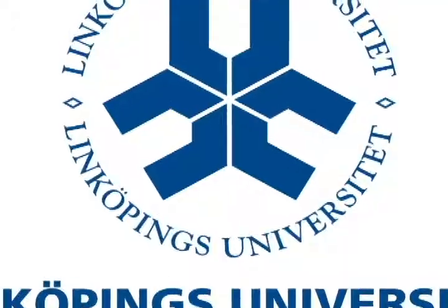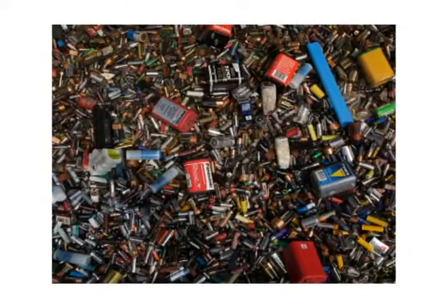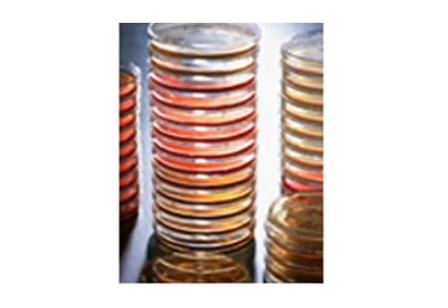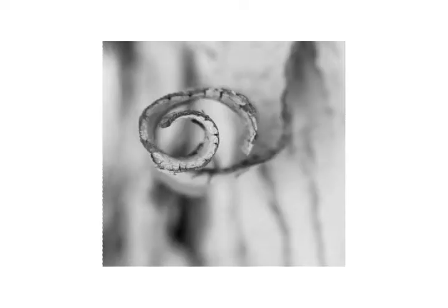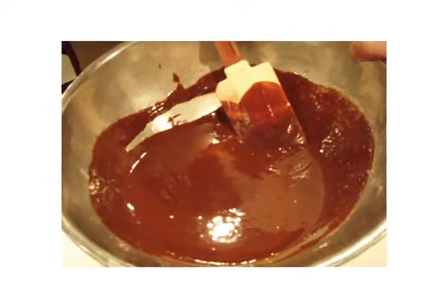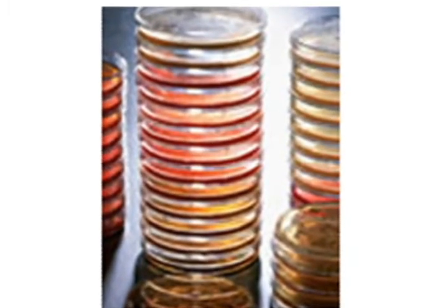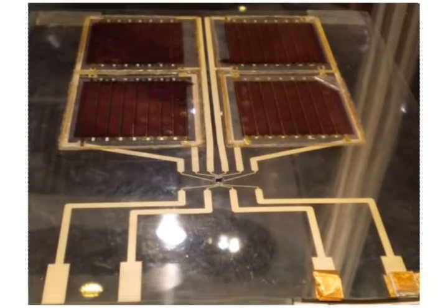According to a new research program at Linkoping University, batteries of biological waste products from pulp mills could provide the solution for inexpensive electricity. Brown liquor is a byproduct from the manufacturing of paper pulp and is largely composed of lignin, a biological polymer, in plant cell walls. Researchers have devised a thin film from a mixture of pyrrole and lignin derivatives from the brown liquor. The film, which is half a micron in thickness, is used as a cathode in the organic solar cells battery.